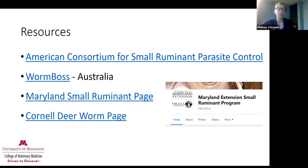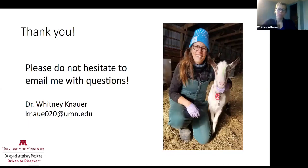Some resources: wormx.info is a great website I encourage you all to visit. There's also Worm Boss, which is Australian and has some different information. The Maryland Small Ruminant Extension has a great Facebook page with lots of educational opportunities. The Maryland Small Ruminant page also has a lot of great information. If you're specifically interested in deer worm or brain worm, the Cornell deer worm page has more information. Please don't hesitate to email with questions — sheep and goat parasites is one of the most important things we need to be concerned about as veterinarians for small ruminants.